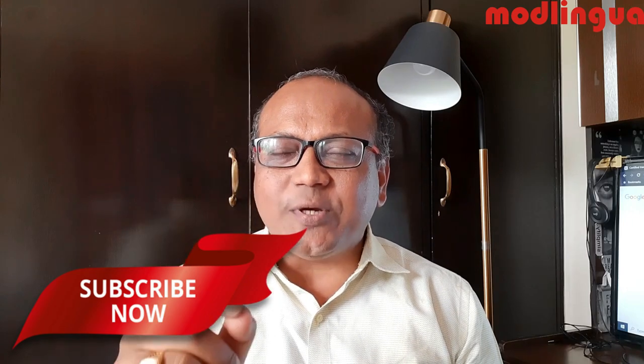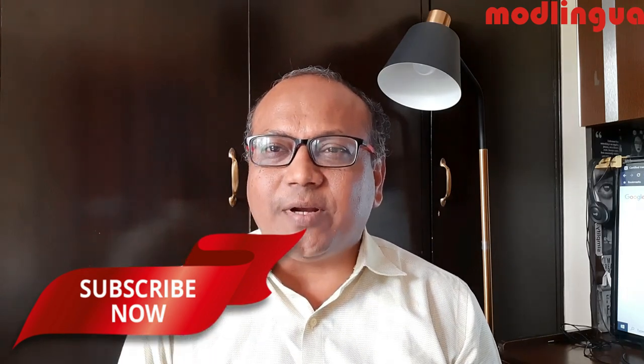Before I move on to give you these five important points, if you have not yet subscribed to our channel, I request you to please subscribe and press the bell button to remain connected with us for our latest updates.